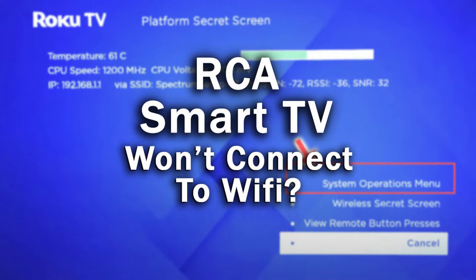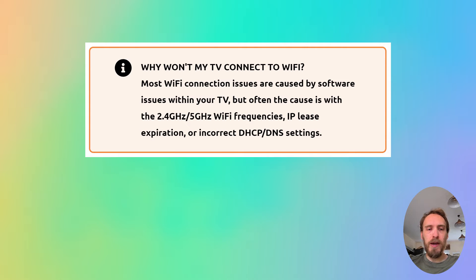If your RCA TV won't connect to Wi-Fi, we're going to cover exactly what you need to do to fix it. Most Wi-Fi connection issues are caused by software problems within your TV, but sometimes the cause could be problems with the 2.4 GHz or 5 GHz Wi-Fi bandwidths, sometimes by IP lease expiration or by MAC address filtering.